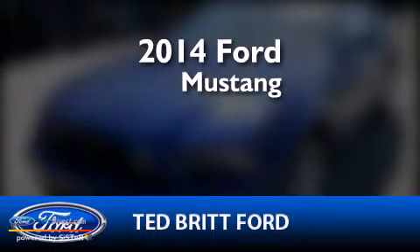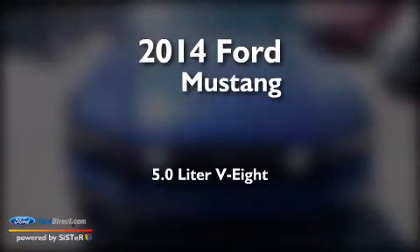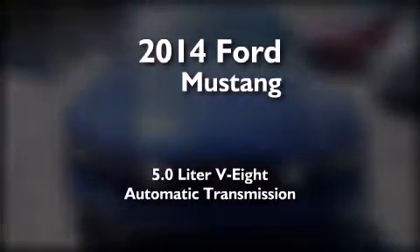This is a brand new 2014 Ford Mustang. It has a 5.0 liter 8-cylinder engine and an automatic transmission.